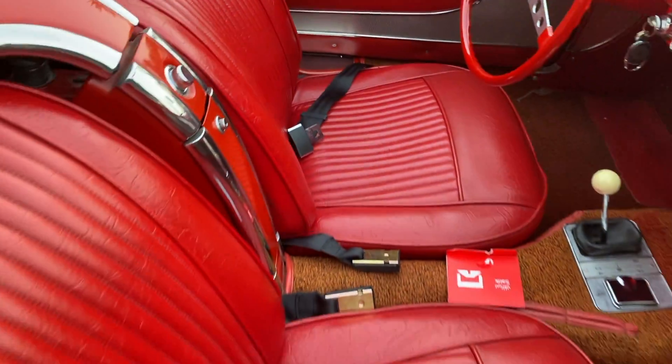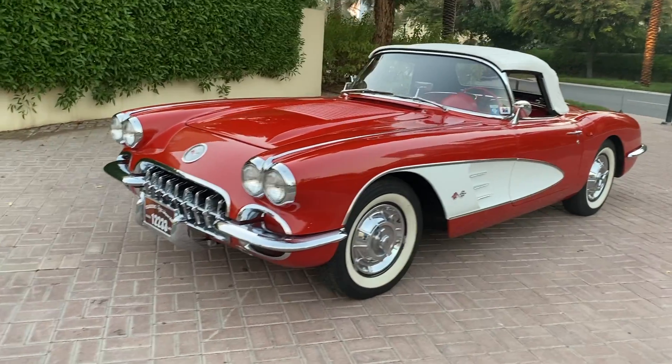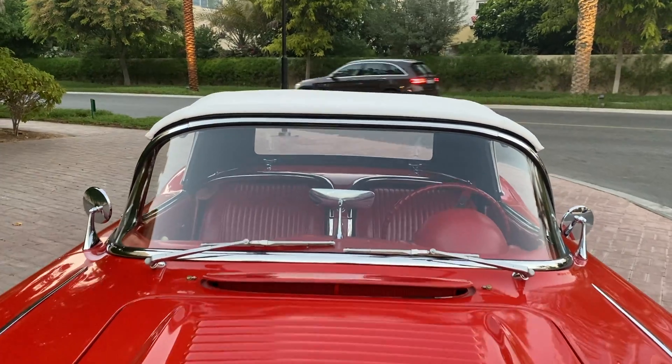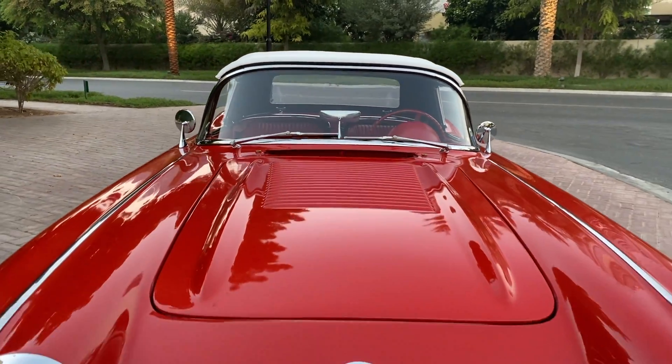Seat belts were known to be introduced in 1958, but this one did not have one until the registration demanded it. The passenger side rear view mirror too had to be brought in.